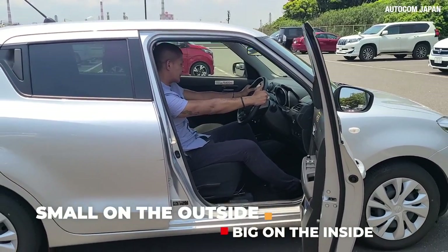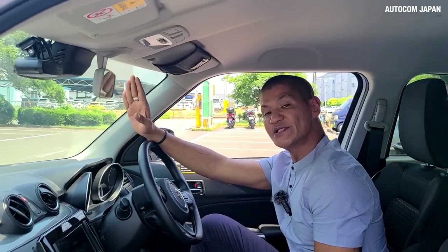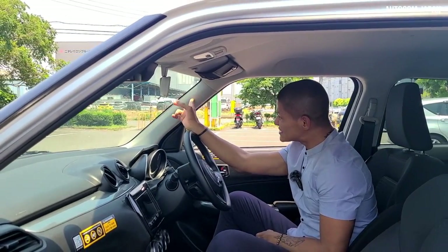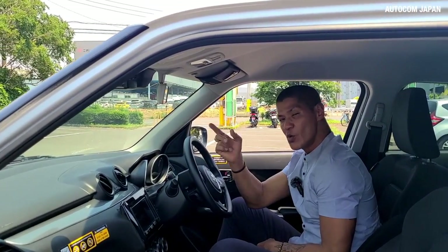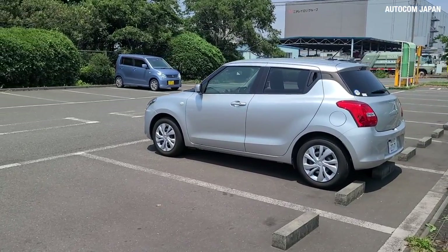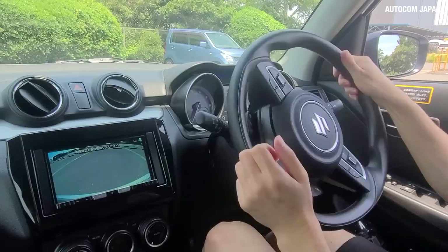I'm 183 cm and I have good space here. Front visibility is good thanks to the tall windscreen and the slim pillars, but the view over your shoulder is not that good because of the narrow windows.